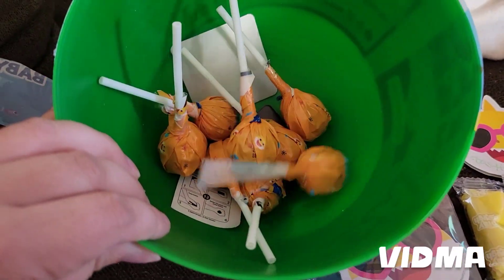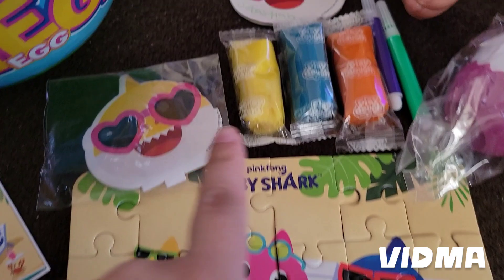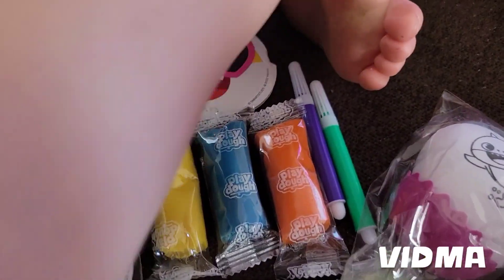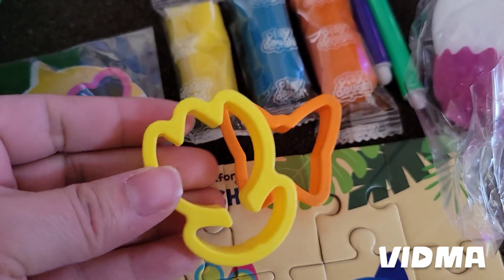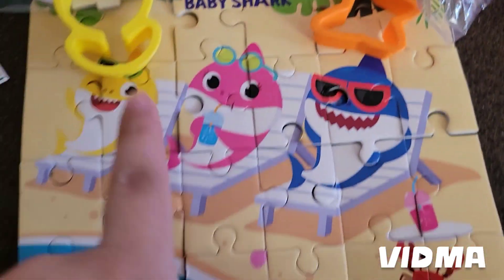This is his mega egg, guys. It comes with lots of lollipops and Play-Doh. And it does come with these little Play-Doh things and then a puzzle.